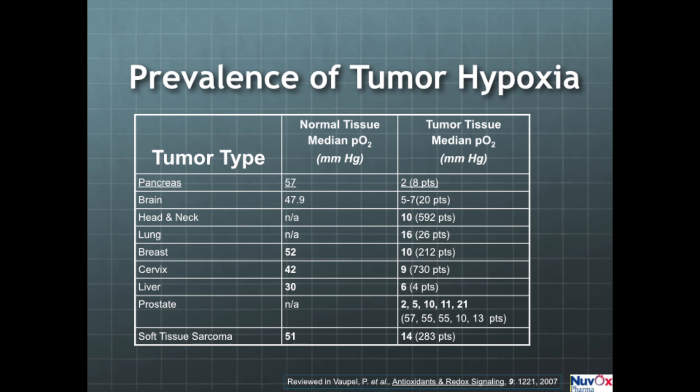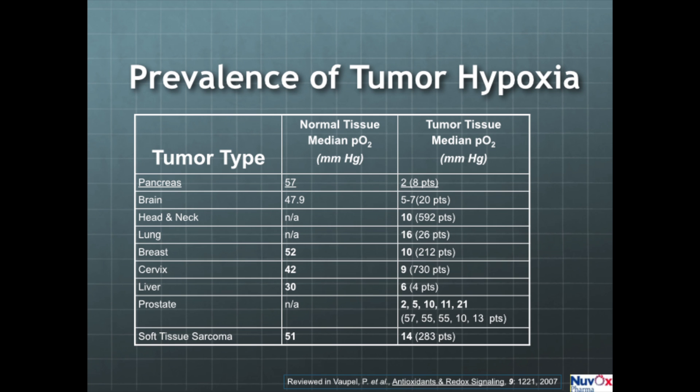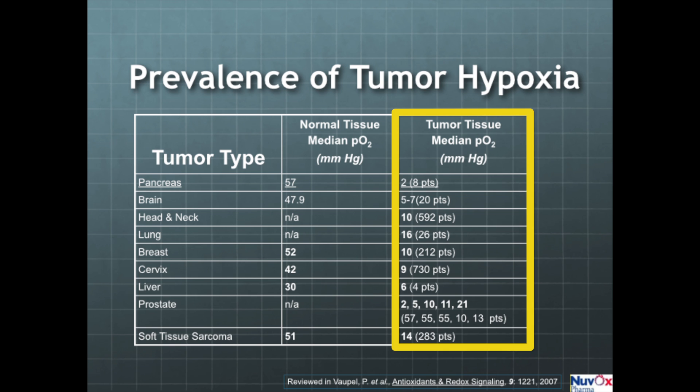We're currently addressing tumor hypoxia. This slide shows the normal oxygen levels in the parent tissues and the level of oxygen in the respective tumors. For example, the pancreas normally has an oxygen level of about 57 millimeters of mercury, and you can see that the tumor is profoundly hypoxic — only about 2 millimeters of mercury. Similar findings are seen in brain cancer and most other solid tumors. Tumor hypoxia is prevalent, and when it is present, it decreases the response to radiation therapy and to most chemotherapies.